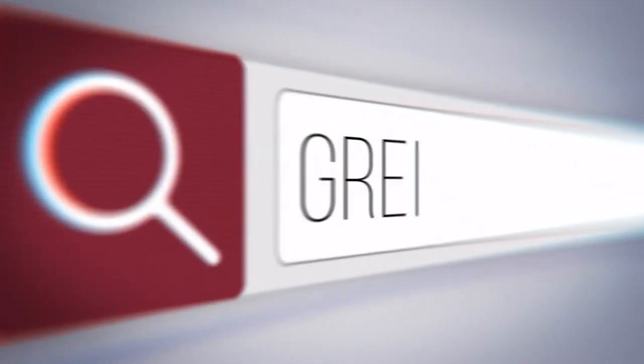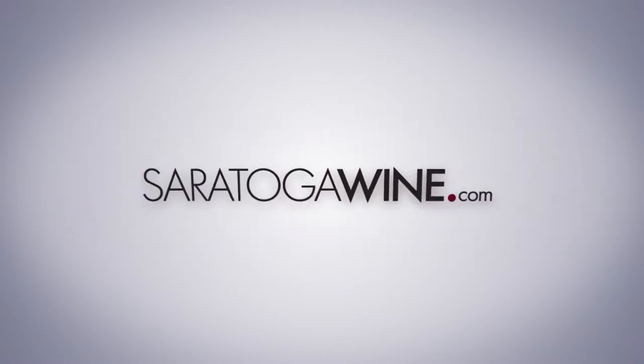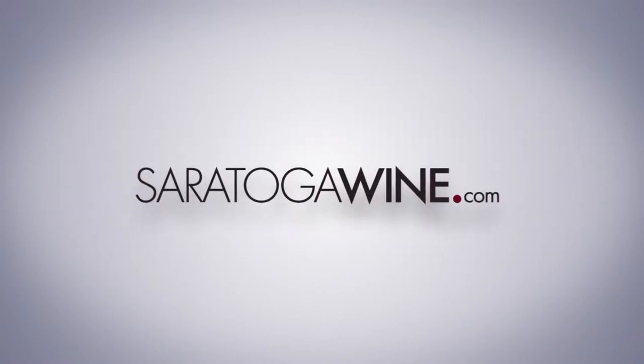Hi, this is Josh Hebel, owner of SaratogaWine.com, and today we're going to talk about our 12 ship-free program. Great wine, better prices, delivered right to your door. SaratogaWine.com.